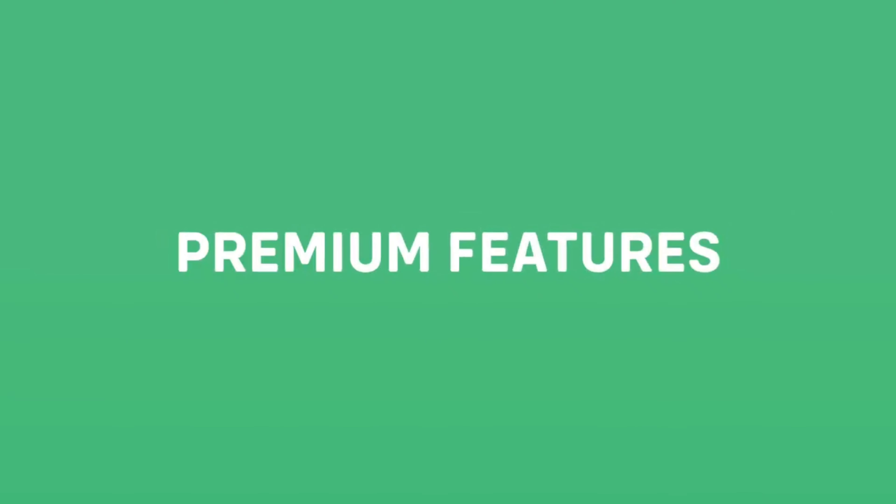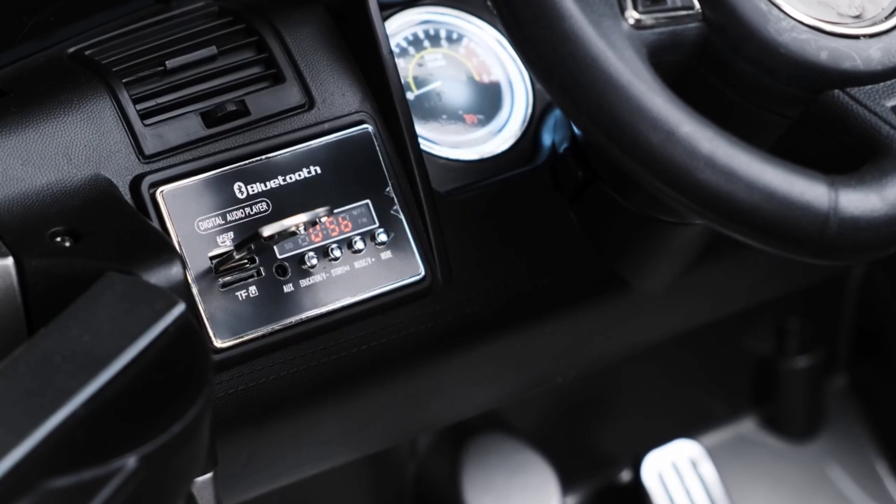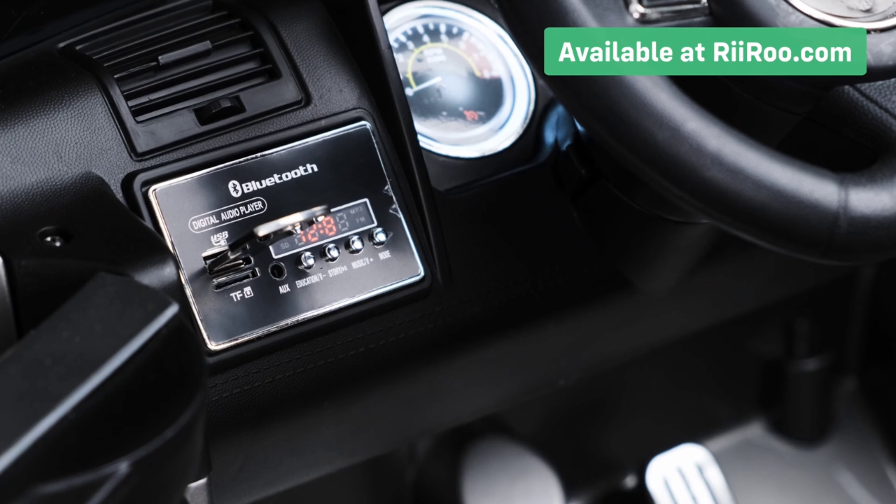Let's take a look at the premium features. We give our customers the option to purchase our key-shaped USB sticks, which are compatible with this Ride On's on-board media player.